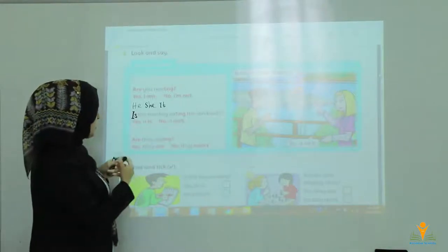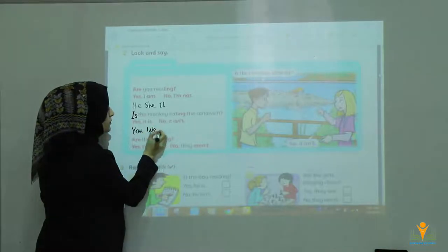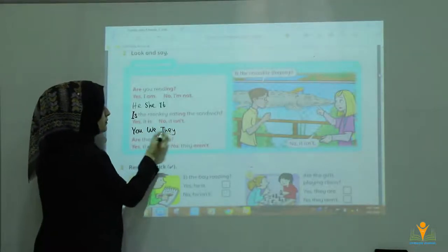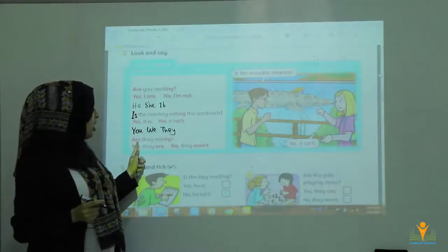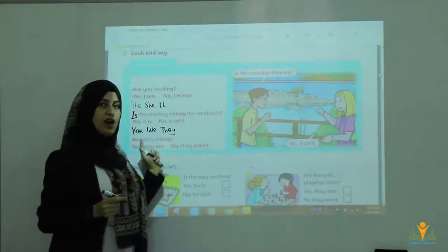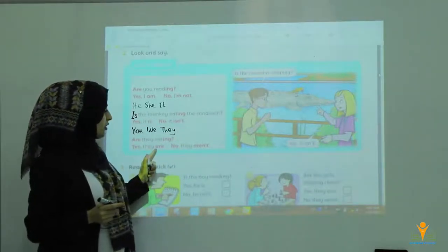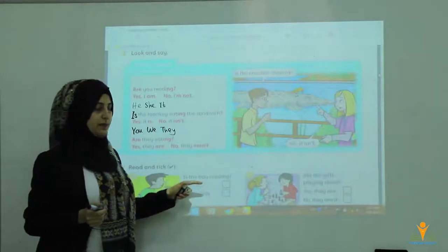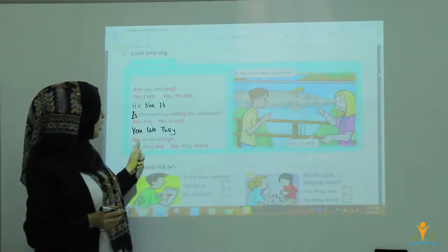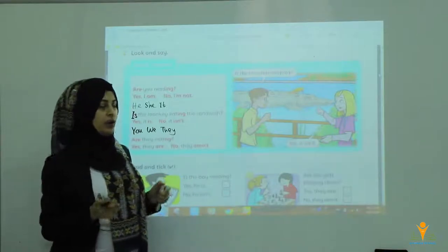For you, we, they, and other plural subjects, you say: Are they eating? Yes, they are. No, they aren't. For example: Are we jumping? Yes, we are. No, we aren't.